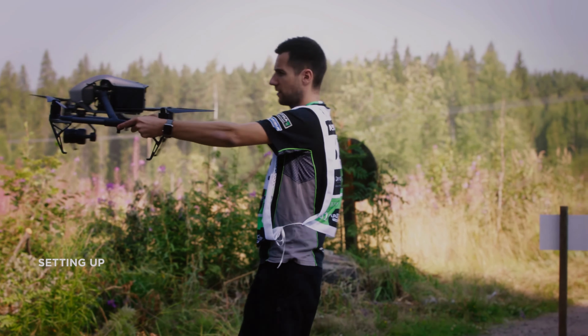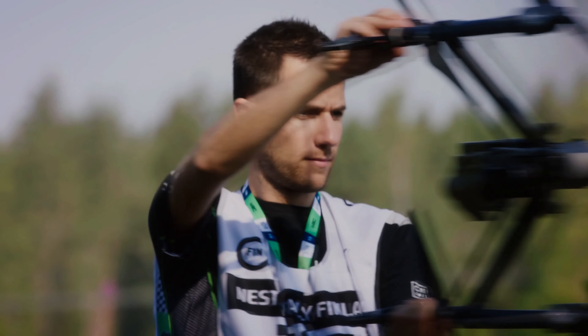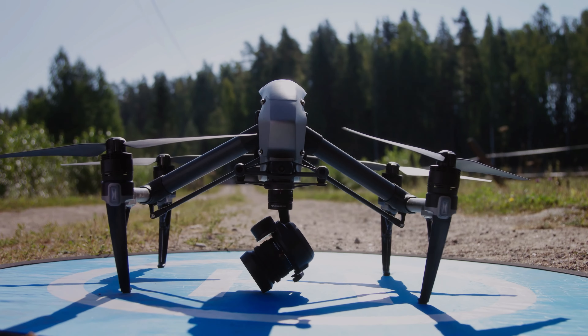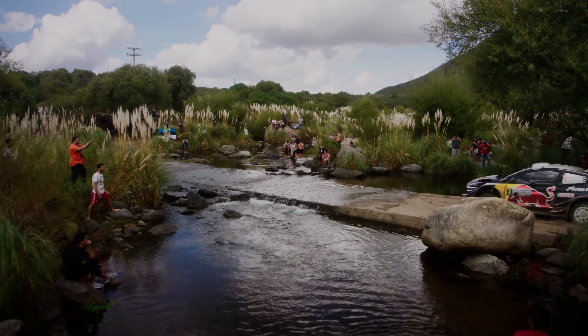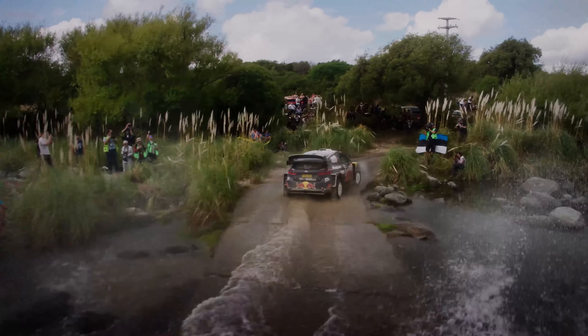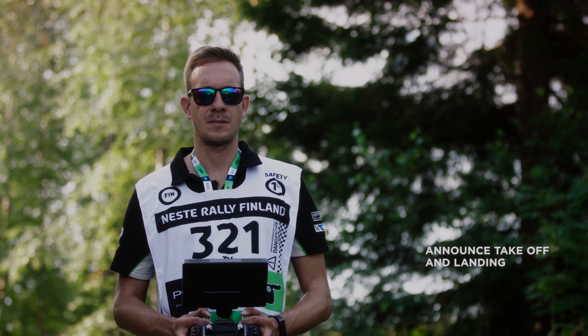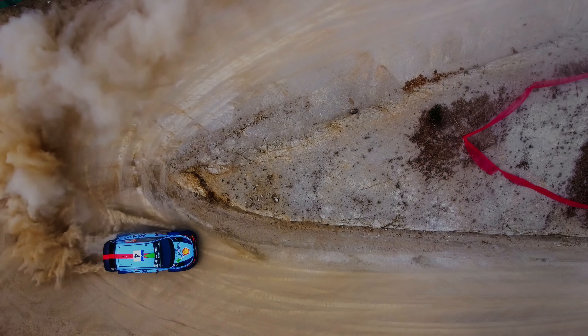As motorsports continue to evolve and push the limits of speed and performance, technology has become an integral part of the sport. One such technology embraced by motorsports enthusiasts and professionals alike is the DJI Inspire 3 drone, an excellent tool for capturing stunning footage of high-speed cars and motorcycles racing on the track. In this video, we will discuss some future improvements in the Inspire 3 that could benefit motorsports.